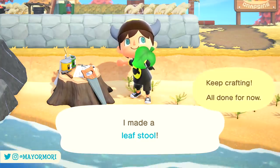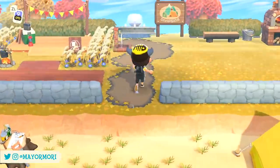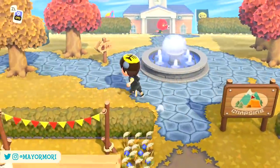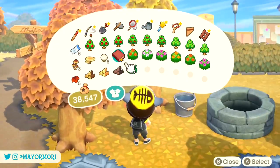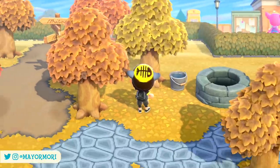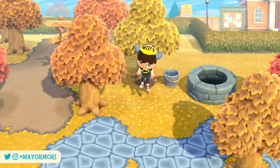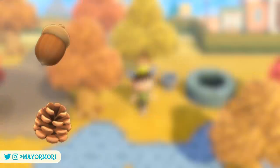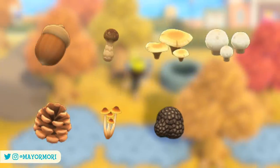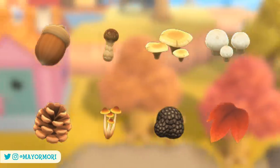How easy it is to come across these recipes depends on how developed your island is and how much you play, as there's a slightly increased chance of receiving a recipe you don't have. So the more you play and the more you already know, the more likely it is you'll get a seasonal one. Furthermore, there are three lots of seasonal crafting materials available in the northern hemisphere right now, including the acorns and pinecones, five different types of mushrooms, and now maple leaves — so it might take a little longer than usual to track some down.